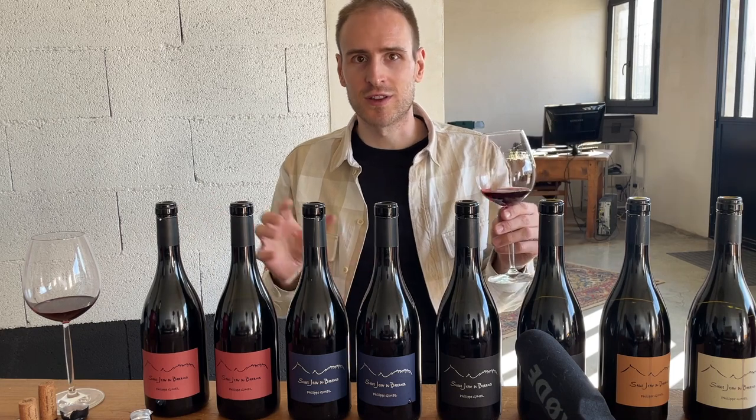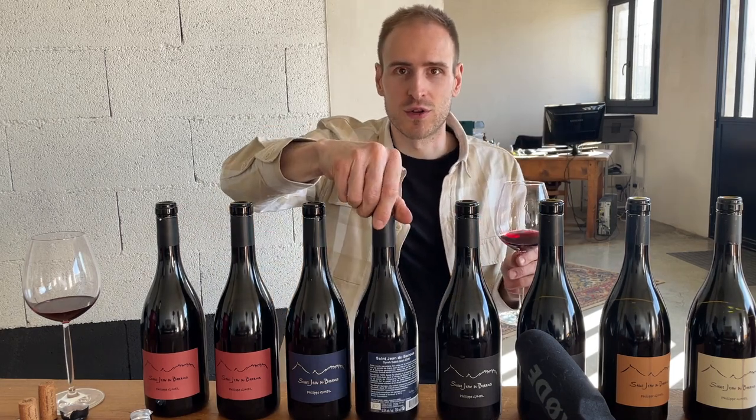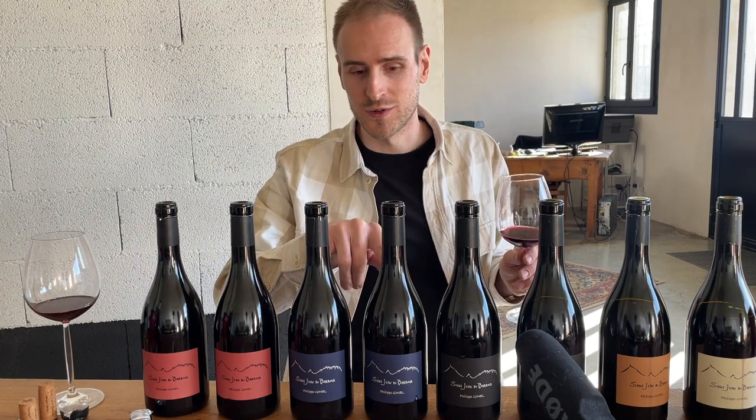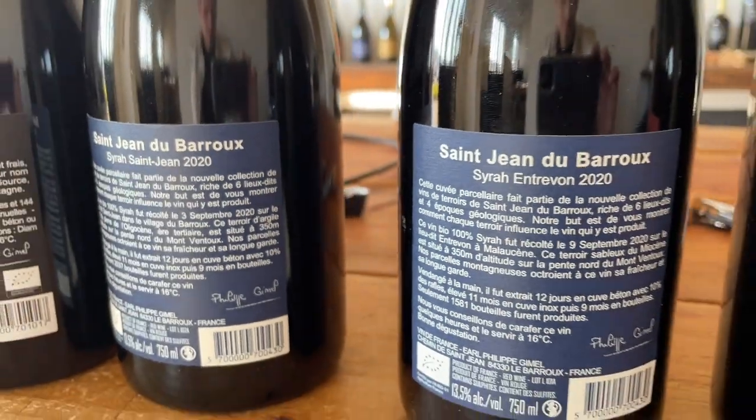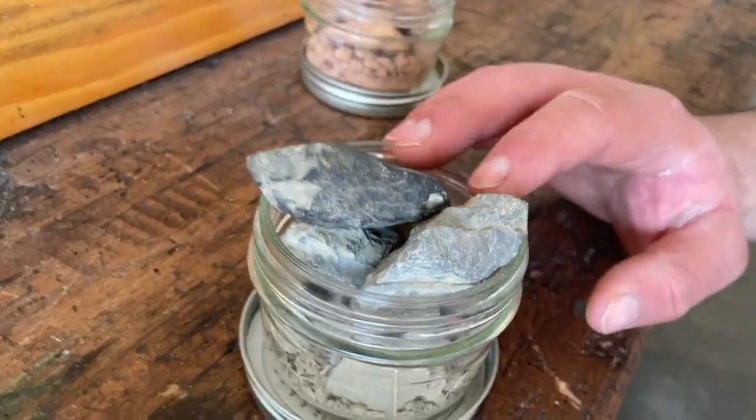The wines from all of the different sites are so distinct that they've actually started separating them into different cuvées. These two wines are both made from Syrah — exactly the same in every way. The only difference is the soil, and they're dramatically different.